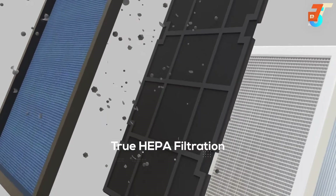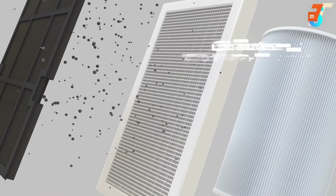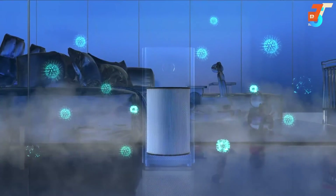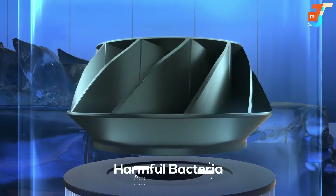With a true HEPA filter that eliminates 99.97% of pollutants in the air, a three-layer composite filtration lined with activated carbon effectively removes pollutants, PM2.5, odor, and harmful bacteria.